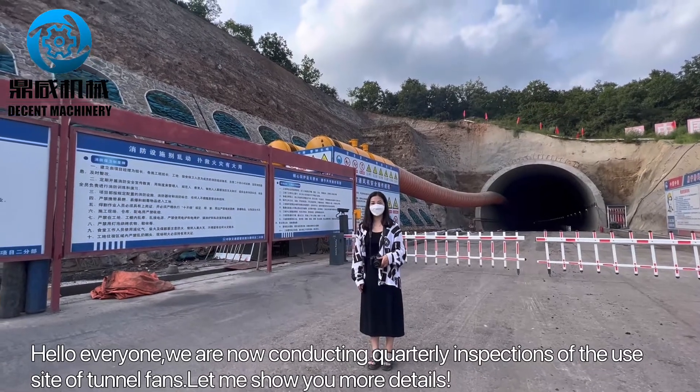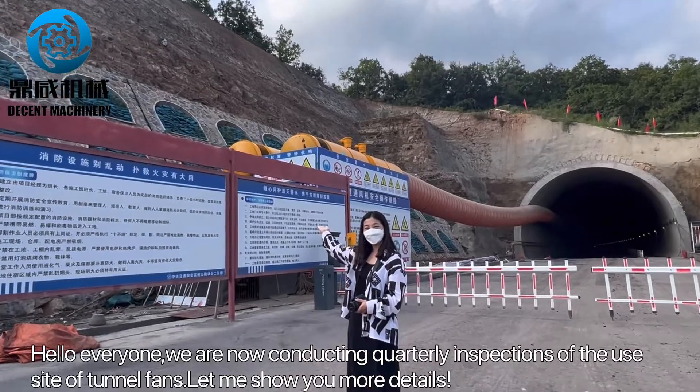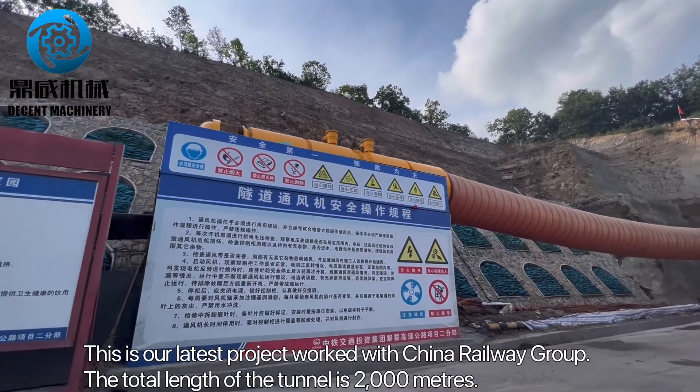Hello everyone, we are now conducting quarterly inspections at the use site of tunnel fans. Let me show you more detail — this is our latest project worked with China Railway Group.